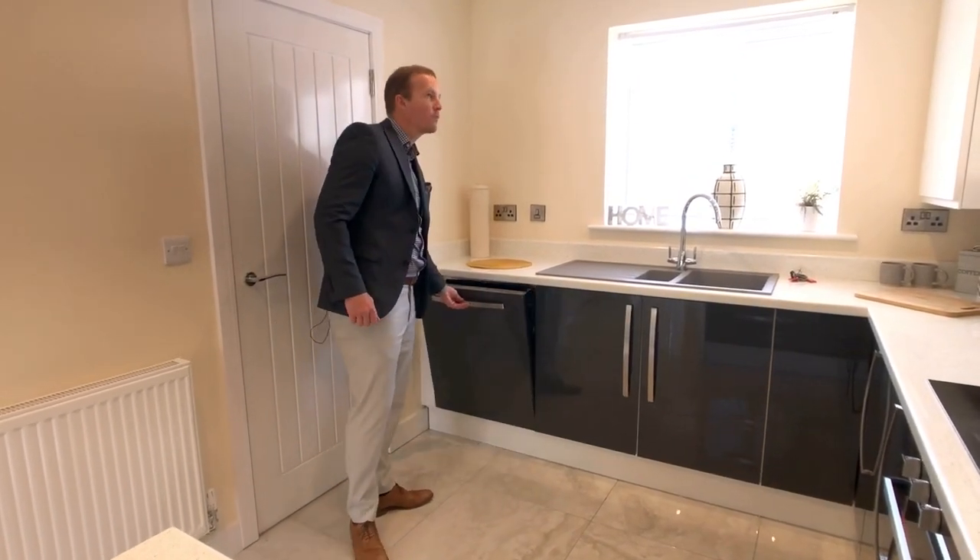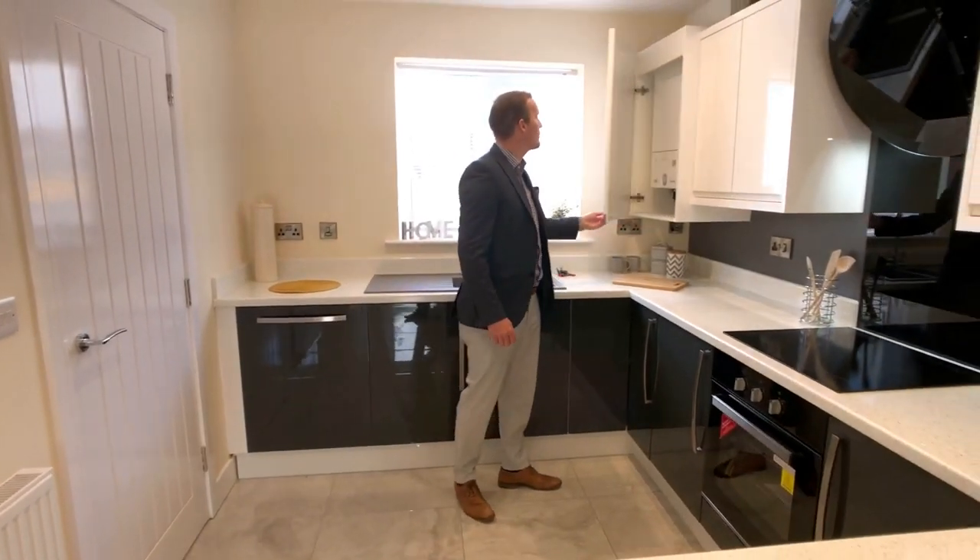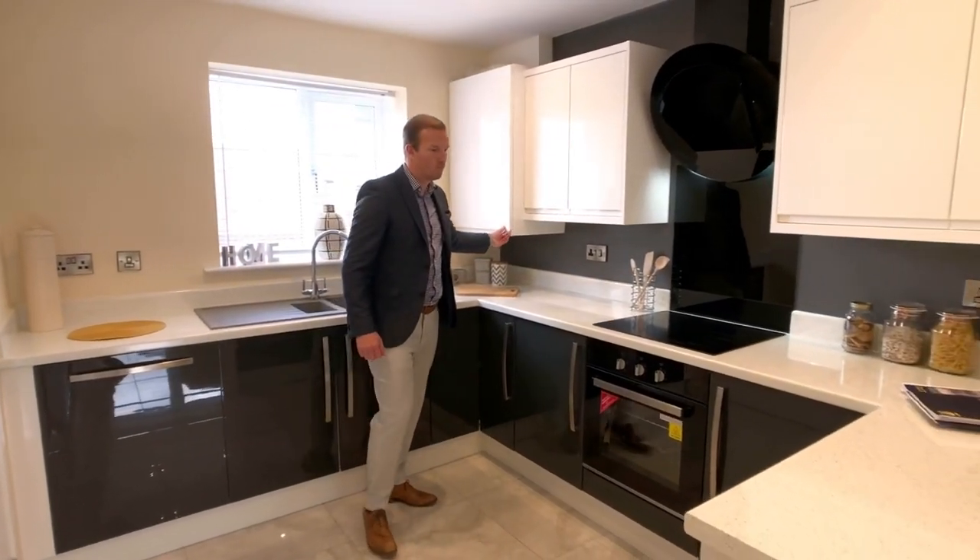There's an integrated dishwasher, composite sink with chrome mixer tap, front double glazed panel unit, and an integrated combi boiler built into this high gloss kitchen.